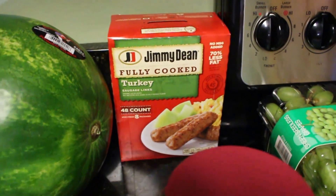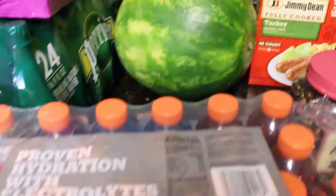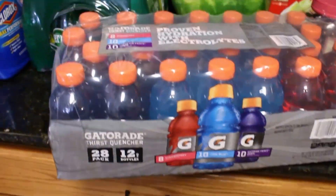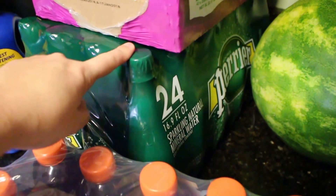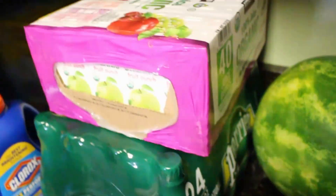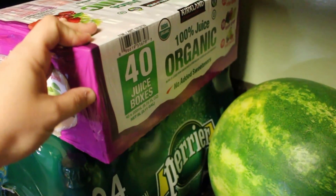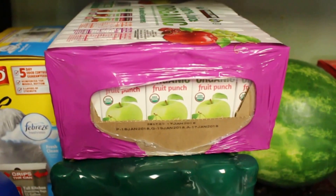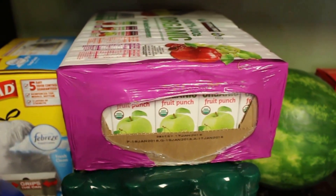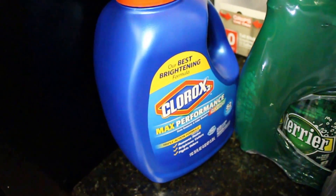We got a watermelon — we love watermelon around here. Got some Gatorade, and my mineral water which I haven't purchased in a long time, I'm so excited. We also picked up some organic juice boxes this time — Bryce is really the only one who uses juice boxes and they go in his lunchbox, so we'll see if he likes those.